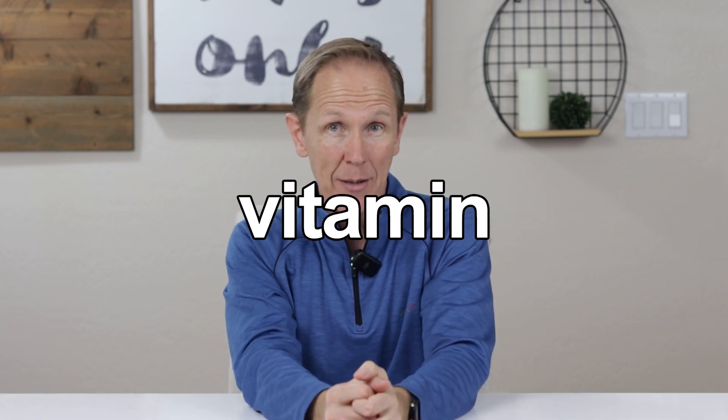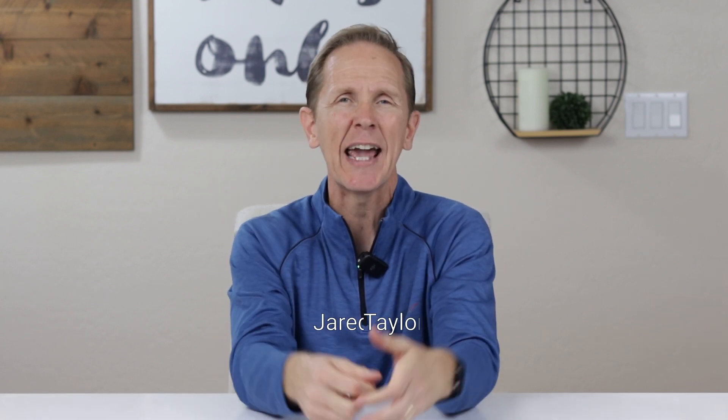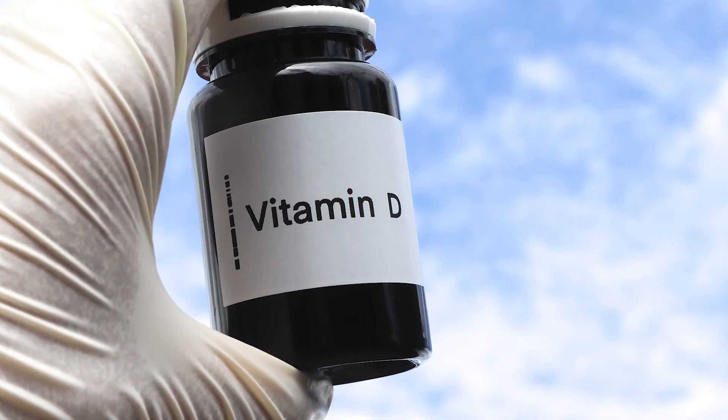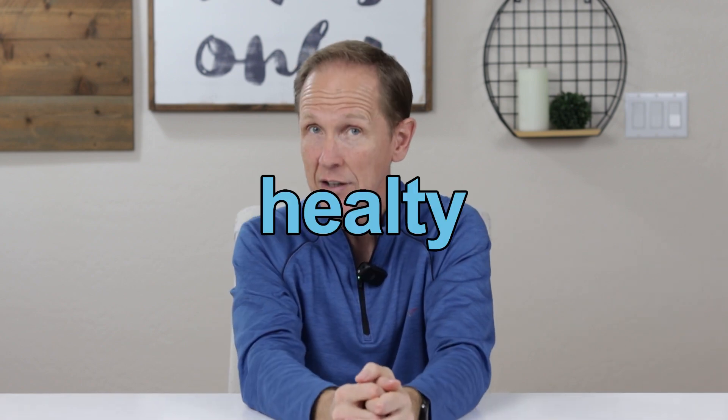Vitamin D is a fat-soluble vitamin that helps your body absorb calcium and phosphorus. There are two forms of vitamin D: vitamin D2 and vitamin D3. D2 comes from plants and D3 comes from animals. Your body more easily absorbs vitamin D3 than D2, and you need vitamin D so your body can use calcium and phosphorus to build bones and support healthy tissues.